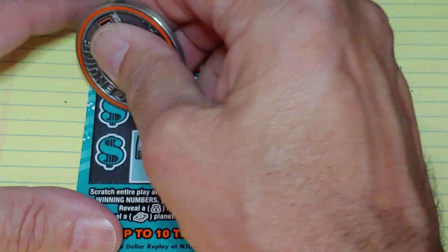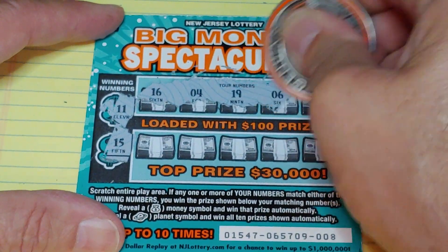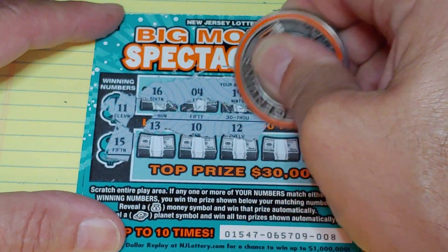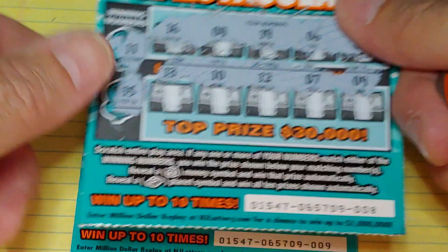Ticket number eight. We have eleven and fifteen. So we have sixteen, four, nineteen, six, and a twenty. Thirteen, ten, twelve, seven, and a nine. Wow, nothing yet.